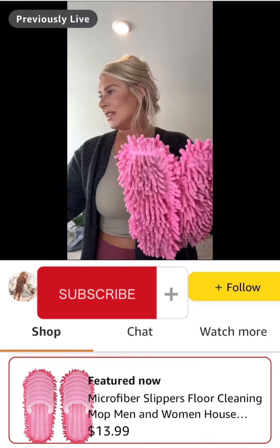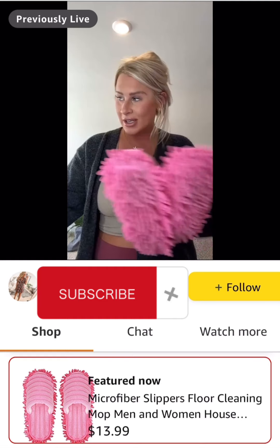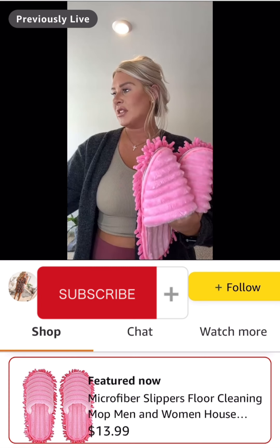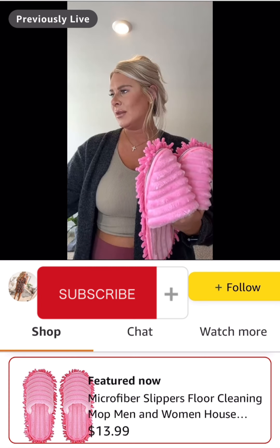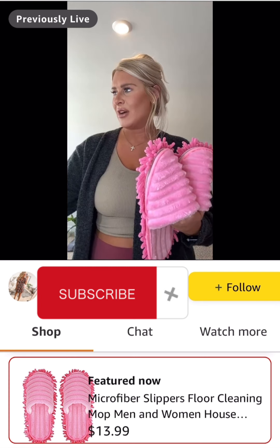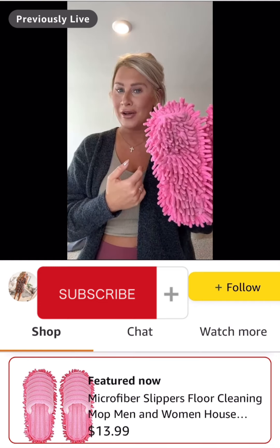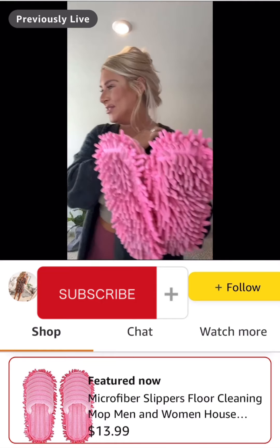I love these as a gift idea — I just think they're super cute. They're $14, and it is actually the lowest price in 30 days at $13.99. It has over a thousand ratings with an average of 4.5 stars. As you can see, mine are working pretty well, which is kind of disturbing.